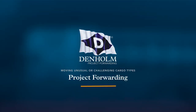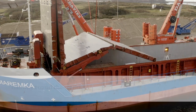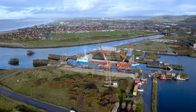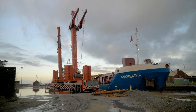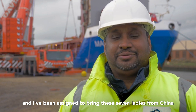My name is Dinuco Madapatha and I work for Denham Project Forwarding. I've been assigned to bring these seven ladles from China to Port Talbot site in South Wales.